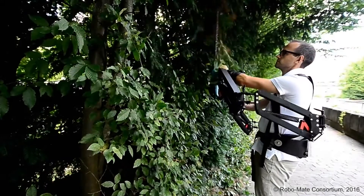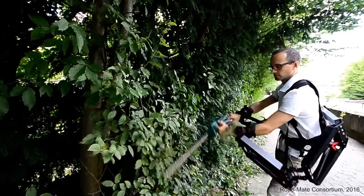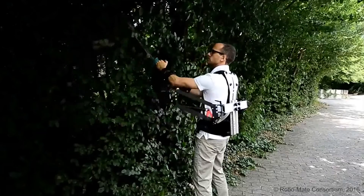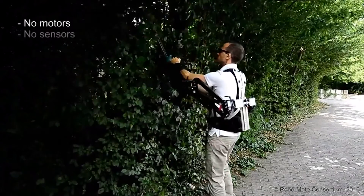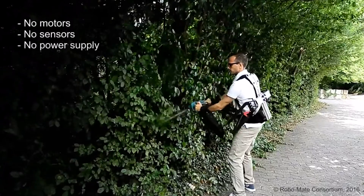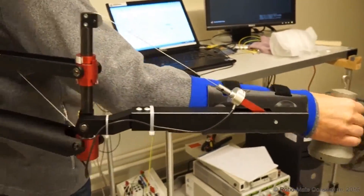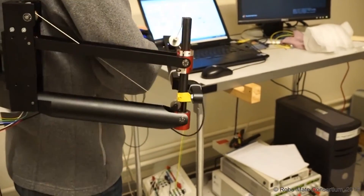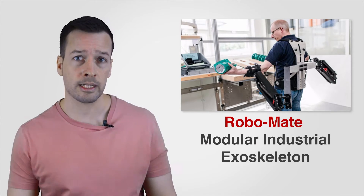RoboMate: The RoboMate project began in 2013 as a consortium of twelve research institutes and companies in seven European countries. The idea is to produce a powered exoskeleton that acts as a support frame to reduce the physical workload for assembly and disassembly work by a factor of ten — an exoskeleton designed specifically for industrial use that can make ten kilos feel like one kilo.